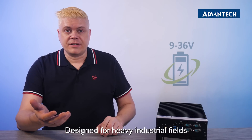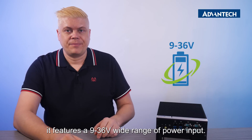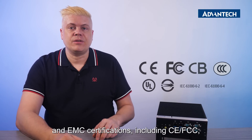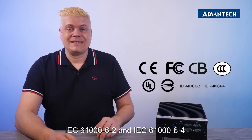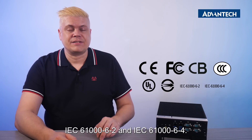Designed for heavy industrial fields, it features a 9 to 36 volt wide range of power input. It has completed worldwide safety and EMC certifications including CE, FCC, CB, UL, BSMI, CCC, IEC 61006-2, and IEC 61006-4.